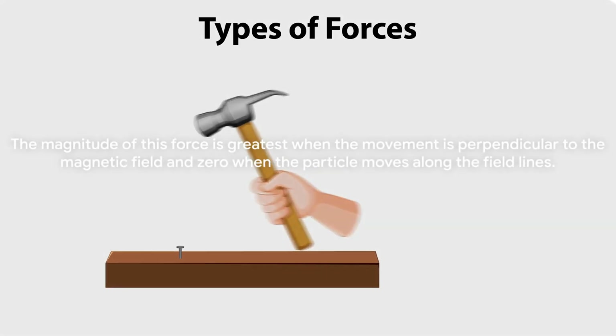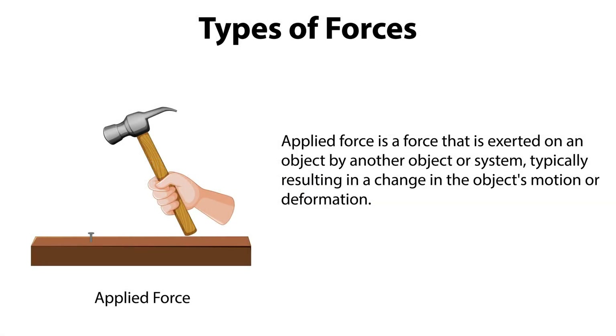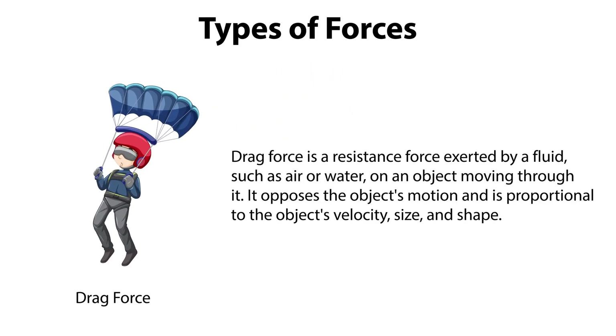Great job if you got it right. If not, don't worry — the path to mastery is paved with trials and errors. Keep learning and keep exploring. Before moving forward, search about the relation between magnetic force and centripetal force. Magnetic forces also exist on the moving charges in current-carrying wires. The right-hand rule is used to determine the direction, and the magnitude of the force follows the same formula and rule.